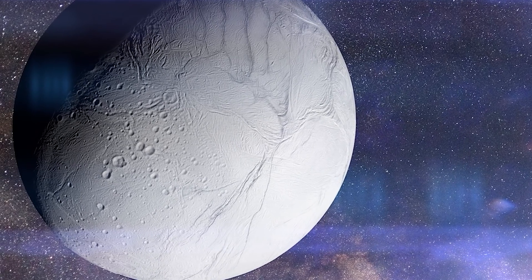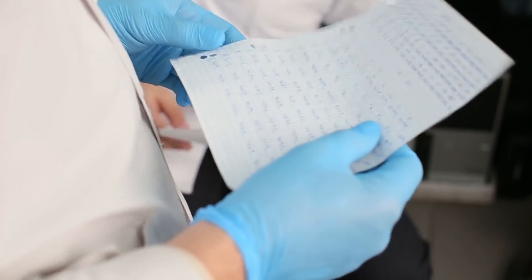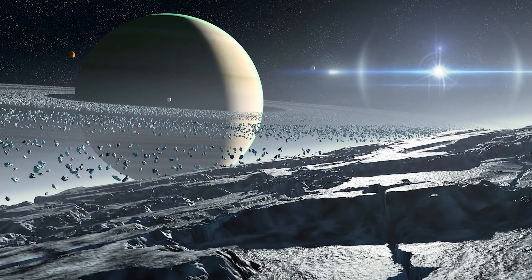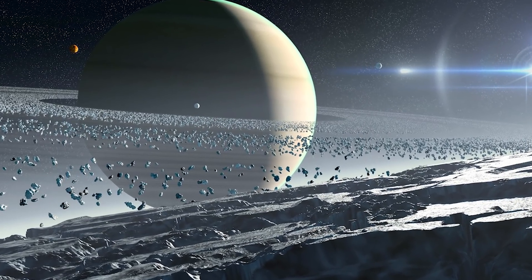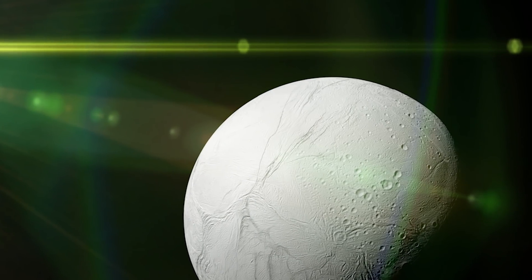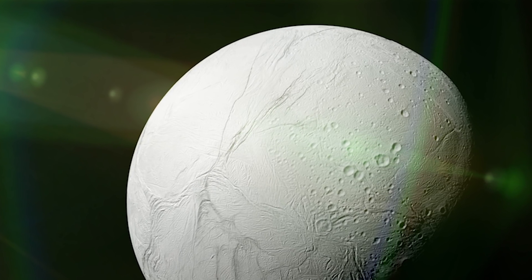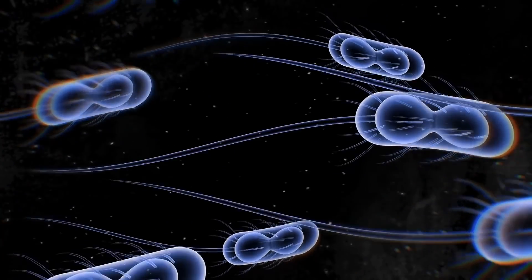So what now with Enceladus? What do we do with a moon that we now believe holds the power of life within it? First and foremost, the teams at NASA and other agencies are going to study the data and see what else can be found — it was the recent study that determined what was being found in the water plumes. Then the moon will be studied further and more intensely than ever before, because if there is even a small chance that life could be on this moon right now, we're going to want to try and find it — even if it is the smallest of microorganisms like we have in vents in the oceans of Earth.